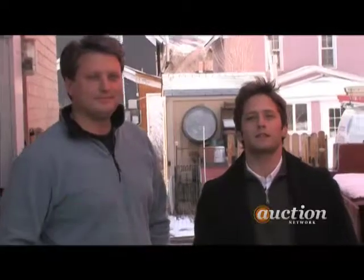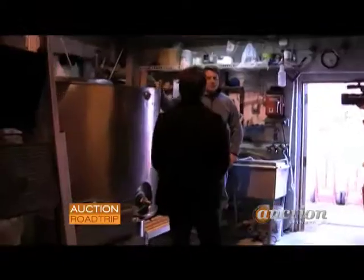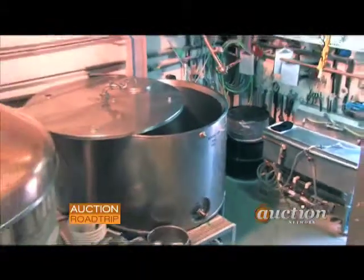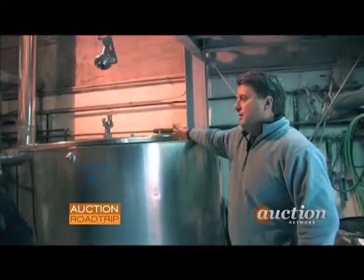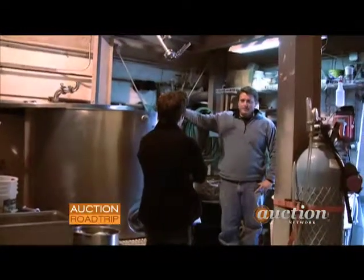This is head brewer Jeff Griffiths. He's going to take us on a little tour through the Golden City Brewery and tell us about the history of this place. Jeff, thanks for taking the time. Let's head on in and check out the tour. Okay, this is step one. Once we have our grain, we crush the grain and put it into this — it's called our mash tun. Add hot water, and I'm looking for a temperature in the range of 148 to 152 degrees.